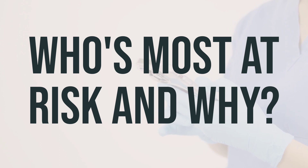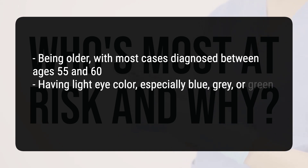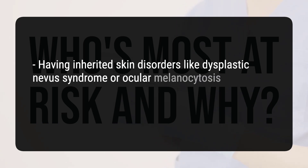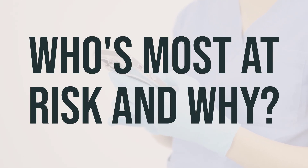Uveal melanoma is a type of cancer that affects the eye. The exact cause is not known, but there are some factors that may increase your risk: being older, with most cases diagnosed between ages 55 and 60; having light eye color, especially blue, gray, or green eyes; having pale skin; having inherited skin disorders like dysplastic neva syndrome or ocular melanocytosis; having genetic mutations passed down from a parent, such as those affecting the BAP1 gene. Exposure to ultraviolet light from the sun or tanning beds may also increase the risk, but more research is needed to confirm this.